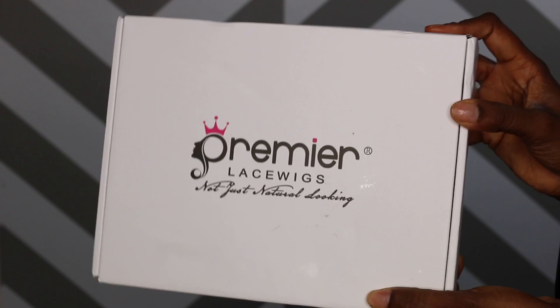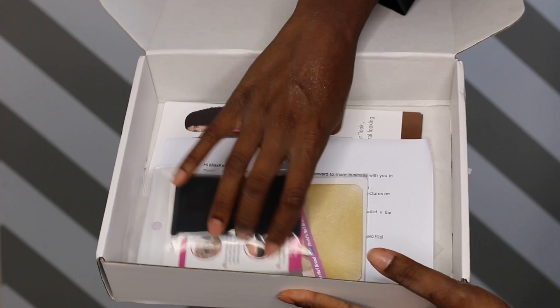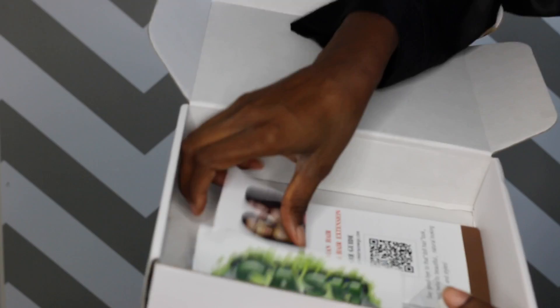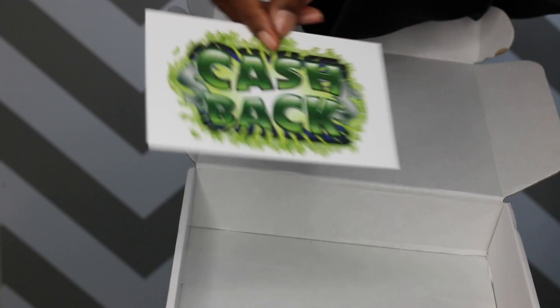Alright you guys, so this unit is from Premier Lace Wigs and this is the packaging — nice and sturdy. Inside the box they gave me an elastic band, which is just to secure the wig. They also gave me a two-pack of wig caps, which was great. It also has an information packet from Premier Lace Wigs with a bunch of information about the unit on it. And there is a cash back card with some discounts. We all love a good discount. And they also threw in this cute little necklace.